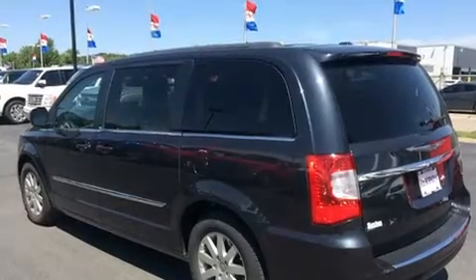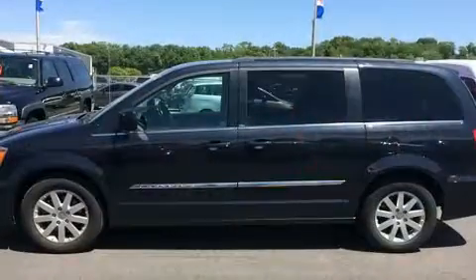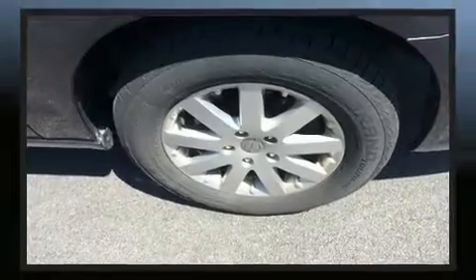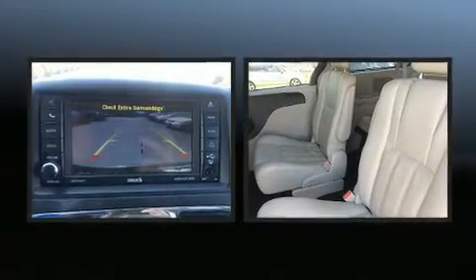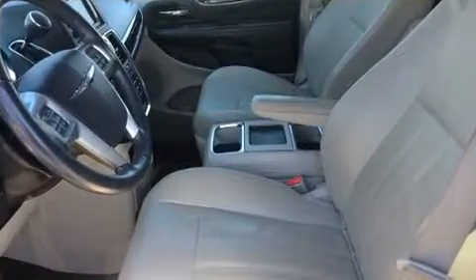Storage solutions are integrated throughout the interior, demonstrating thoughtful attention to detail. Third-row seats provide an even greater maximum passenger capacity. Premium sound drives six speakers, providing you and your passengers a sensational audio experience. Rear LCD monitors provide entertainment that your passengers will appreciate, no matter how far the drive.